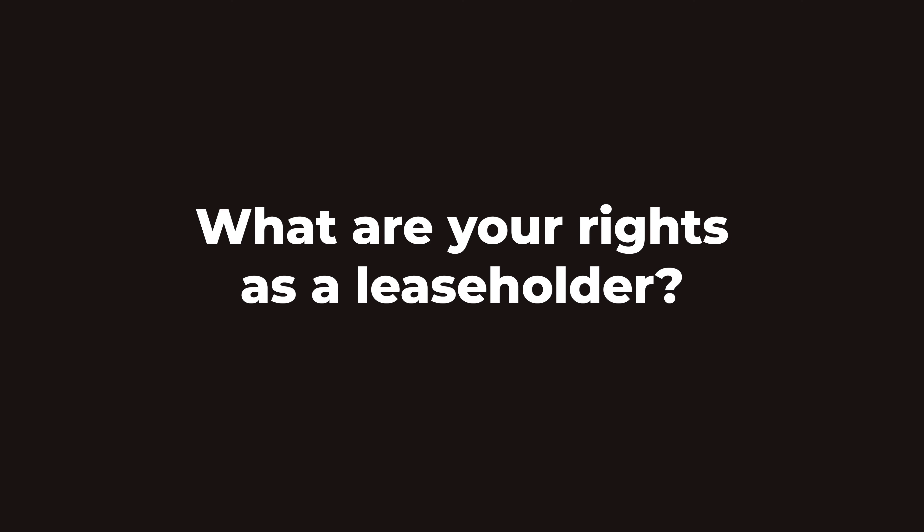What are your rights as a leaseholder? As a leaseholder you have rights preventing the freeholder from taking advantage of you financially. For example, you can ask to see a breakdown of what the service charges are being spent on, how they are being calculated, and any supporting paperwork such as receipts for the work being done. The freeholder must also consult you about any building work costing more than £250, before doing any work lasting more than a year, or building work that will cost you over £100 a year.